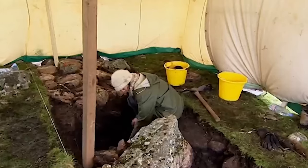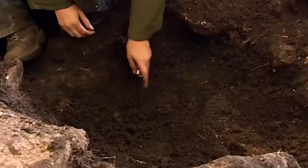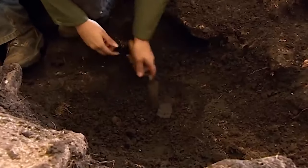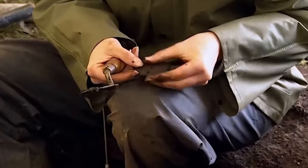It's just after lunch on our final day and at last something's come up in Trench 3 that could focus this whole dig. It's a small sherd of pottery and this could be the first piece of evidence that puts our house circle firmly into the Bronze Age.